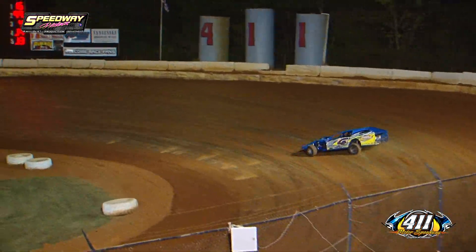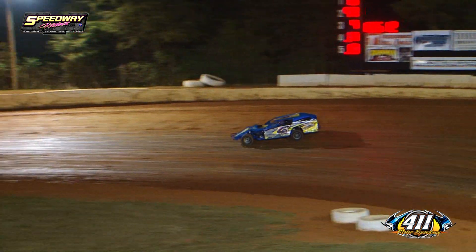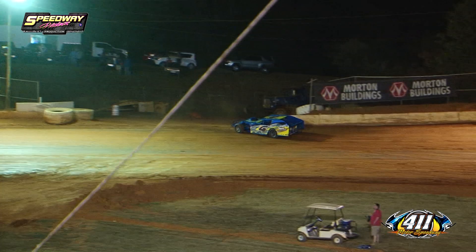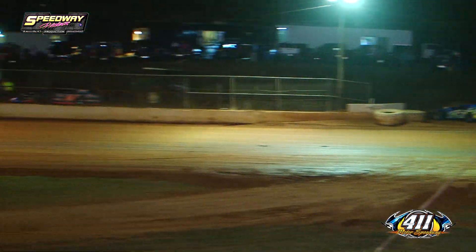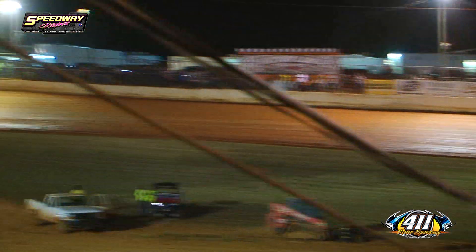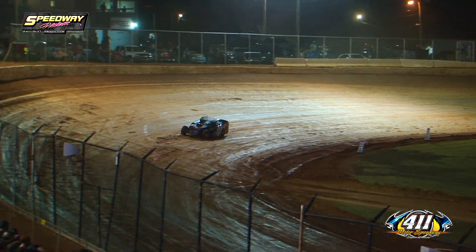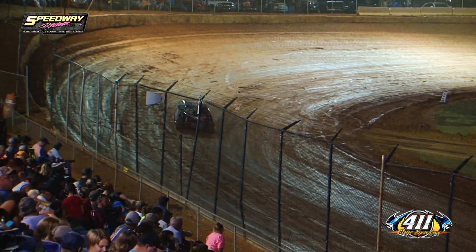That's going to be good enough for fourth quick, but here comes the J4 of Tyler James — going to knock him right off. That's going to put Tyler James in your fourth position with a 16.612. So your fast time still belonging to the 15 of Jeff Hamby with a 15.731.